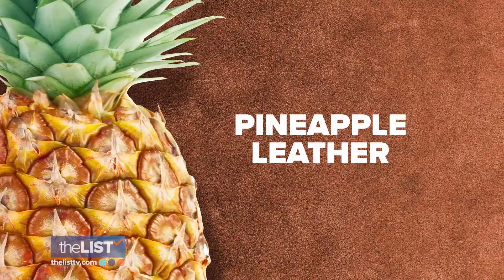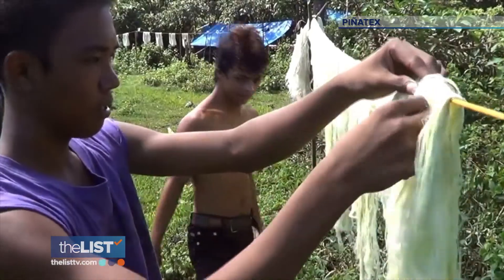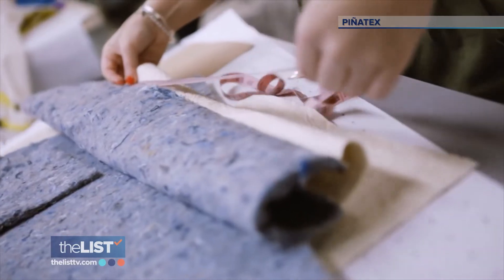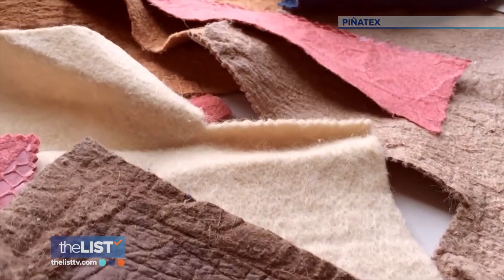Up next: pineapple leather. Pinatex is a natural material made of pineapple leaf waste. "I want people to start thinking where their products come from and, more importantly, where it's actually going to end up."